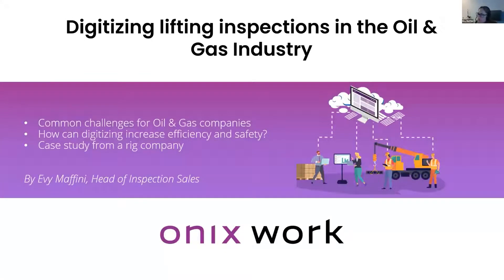My name is Evi Maffini and I'm the head of inspection sales at Onix. We are a software company that provides a cloud-based platform where equipment owners, inspectors and suppliers digitally share, create and deliver information about equipment. Today I'm going to talk about digitizing lifting inspections in the oil and gas industry.